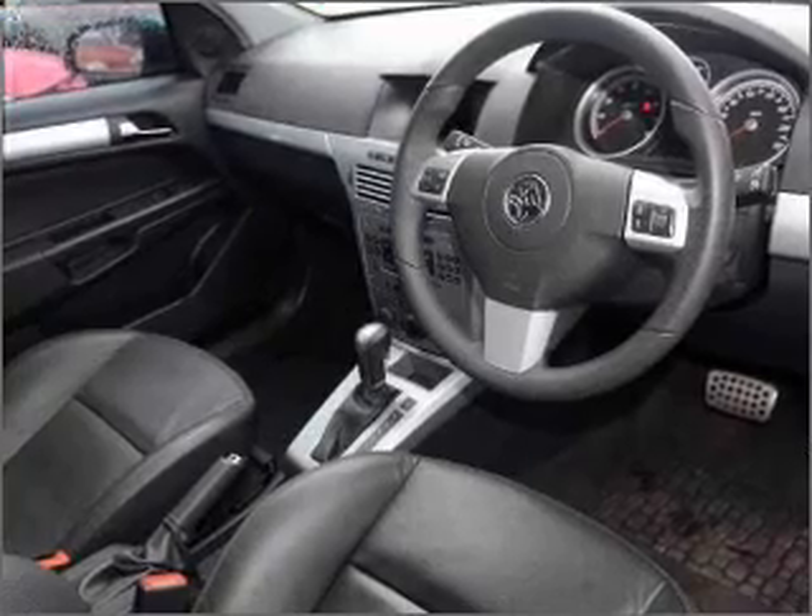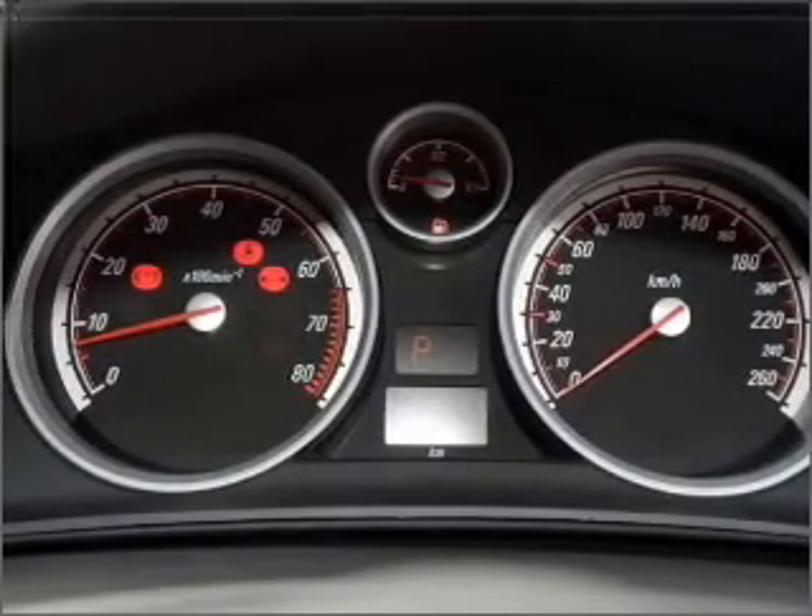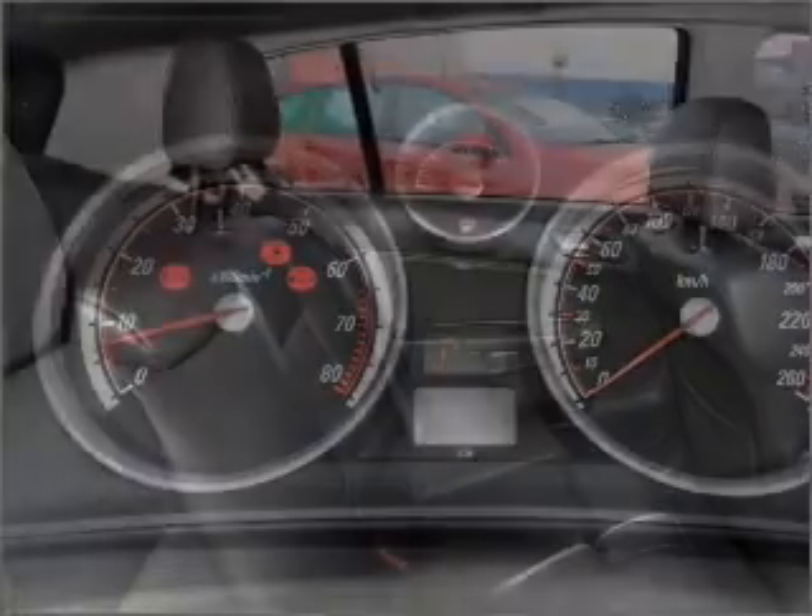Ventilated disc brakes, side airbag, curtain head airbags, and stability control. Ride in style with the included premium wheels.